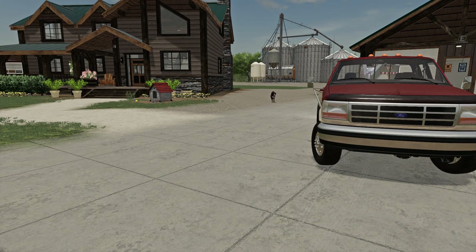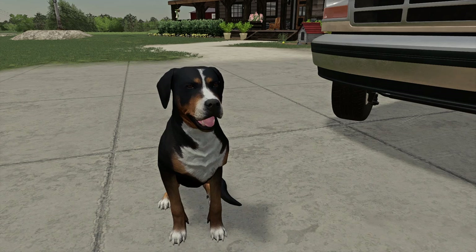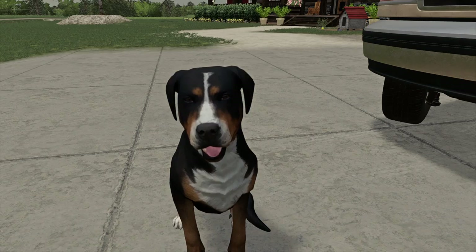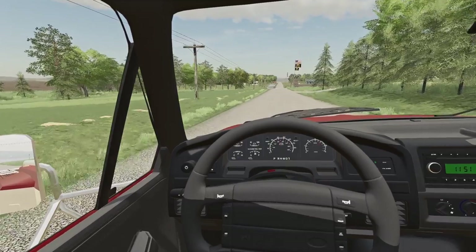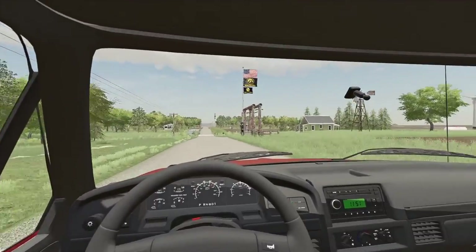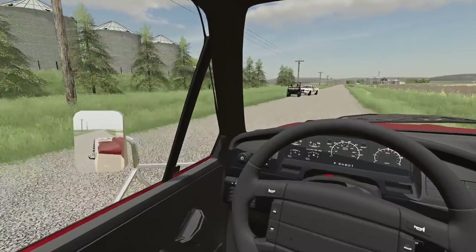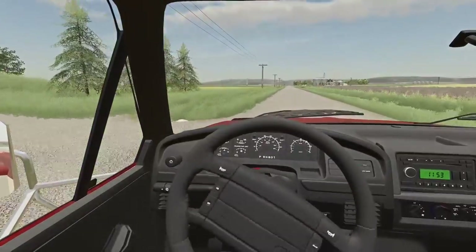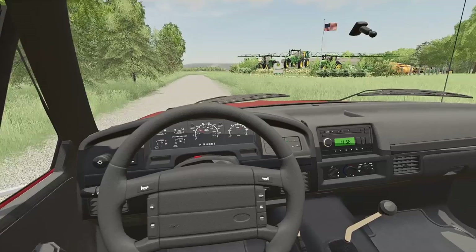Bear, no! You can't come, man — they don't allow dogs. Okay, we'll let you come, man. Just keep quiet, okay? No bidding for me. Got it? On the road again, just can't wait to get on the road again. Rough day for that guy, right, Bear? Looks like he was on foot too.